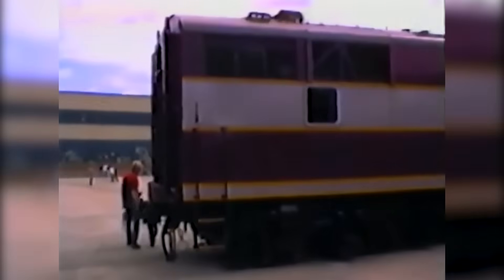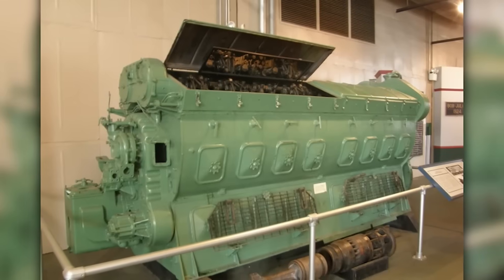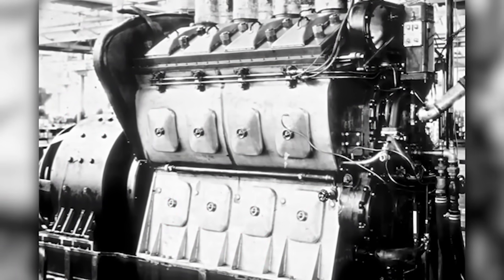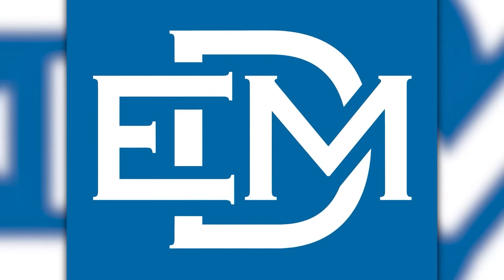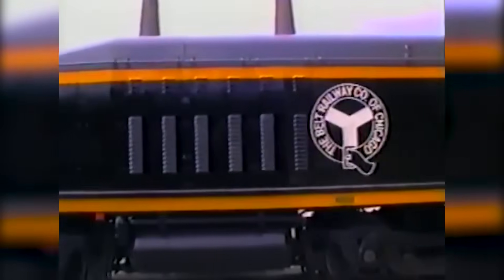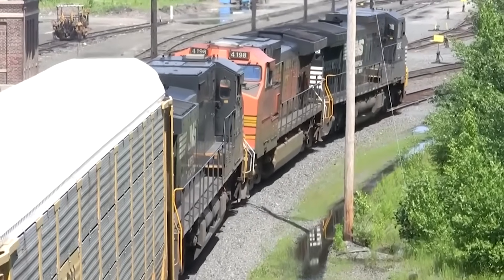When Electromotive Corporation unveiled the 567 in 1938, industry experts said two-stroke engines were far too unsophisticated for locomotive duty. Four-stroke designs were considered superior — smoother operation, better fuel efficiency, more refined power delivery. But EMD's engineering team recognized something the competition completely overlooked. American railroads didn't care about refinement or theoretical efficiency. What they desperately needed was raw power, absolute reliability, and most critically, maximum uptime.